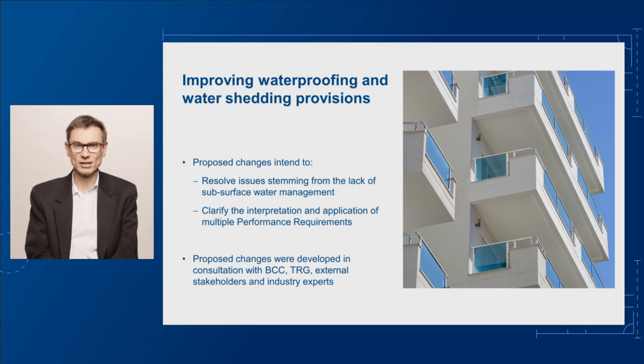The proposed changes take a more holistic approach to water management by including provisions to address subsurface water in addition to the current requirements for surface water. These proposals were developed in consultation with a technical reference group, or TRG, which included waterproofing experts and state and territory governments.